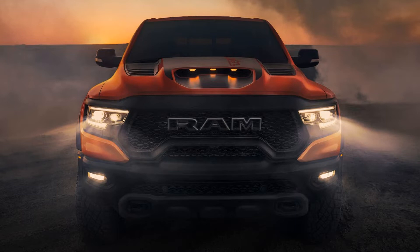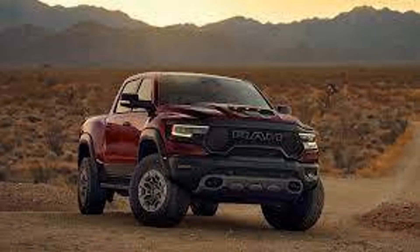Recently Ram introduced the 2024 Ram TRX final edition. 2024 will be the last year of the TRX with a 6.2 liter Hellcat engine. For the final year, there is a final edition along with a regular TRX available to order. There are some new colors too, including Delmonico Red, Night Edge Blue, and Harvest Sunrise.